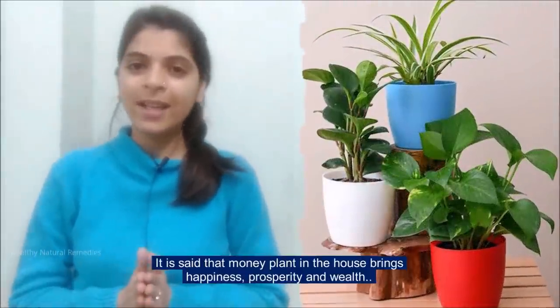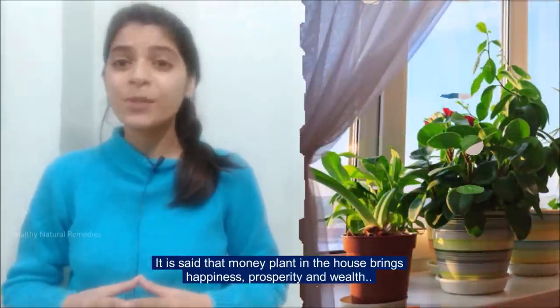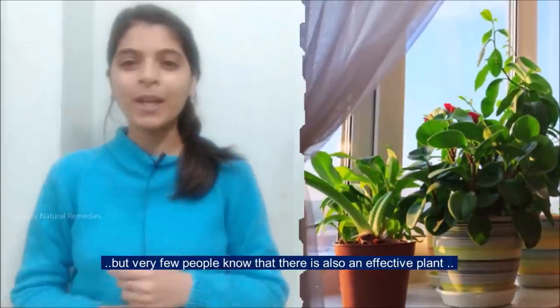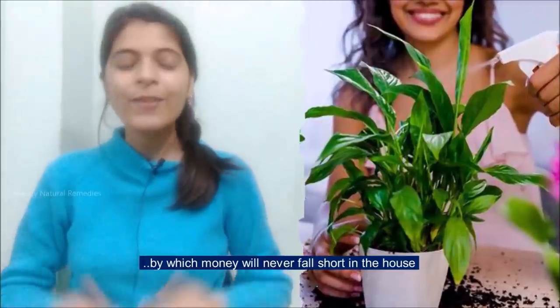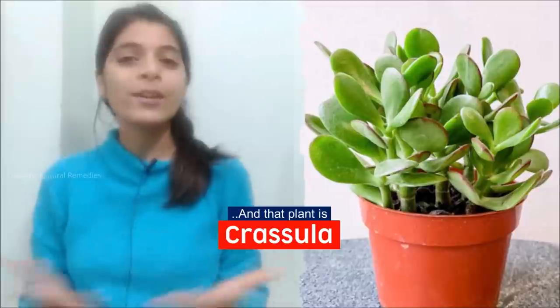Hi friends, welcome to Healthy Natural Remedies. It is said that many plants in the house bring happiness, prosperity and wealth. But very few people know that there is also an effective plant by which money will never fall short in the house. And that plant is Crassula.